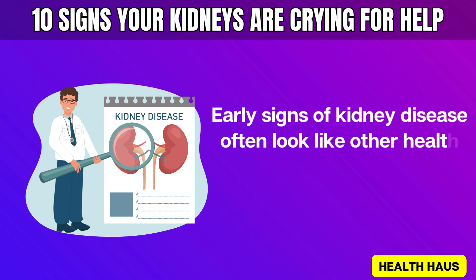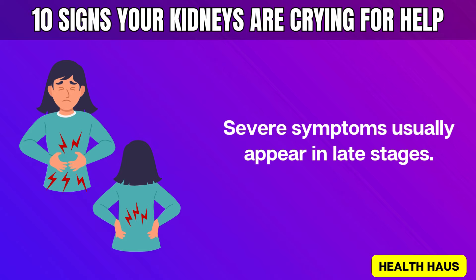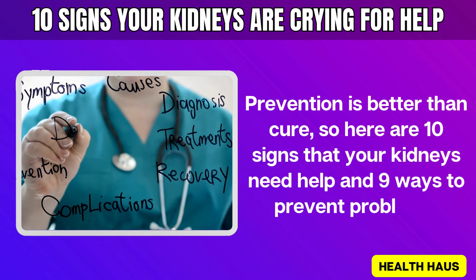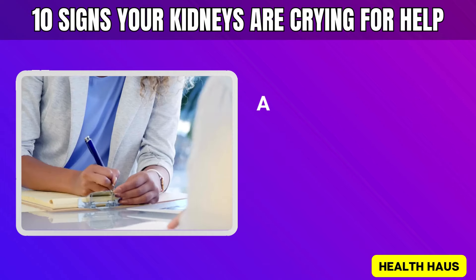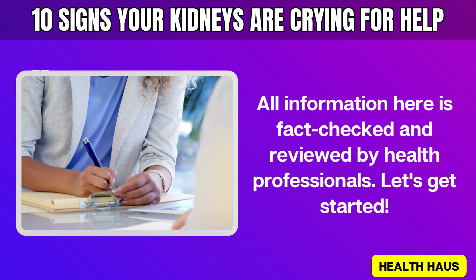Early signs of kidney disease often look like other health issues. Severe symptoms usually appear in late stages. Prevention is better than cure, so here are 10 signs that your kidneys need help and 9 ways to prevent problems. All information here is fact-checked and reviewed by health professionals. Let's get started.